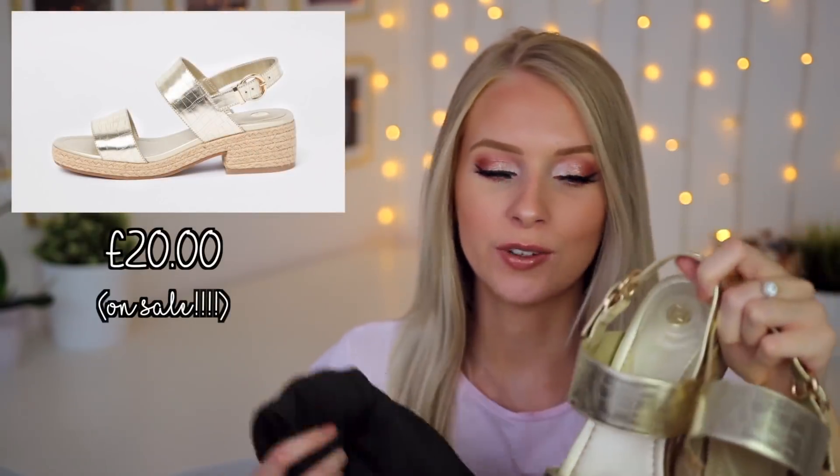To go with this jumpsuit I also picked out these shoes. I absolutely love these. I think the gold goes really nicely with the khaki colour and I've tried these on and honestly they are now the most comfortable sandals that I own. I haven't tried a lot of River Island shoes but the ones that I have tried I've been really impressed with. These little gold sandals were a big big winner for me — one of my favourite things in this entire haul.